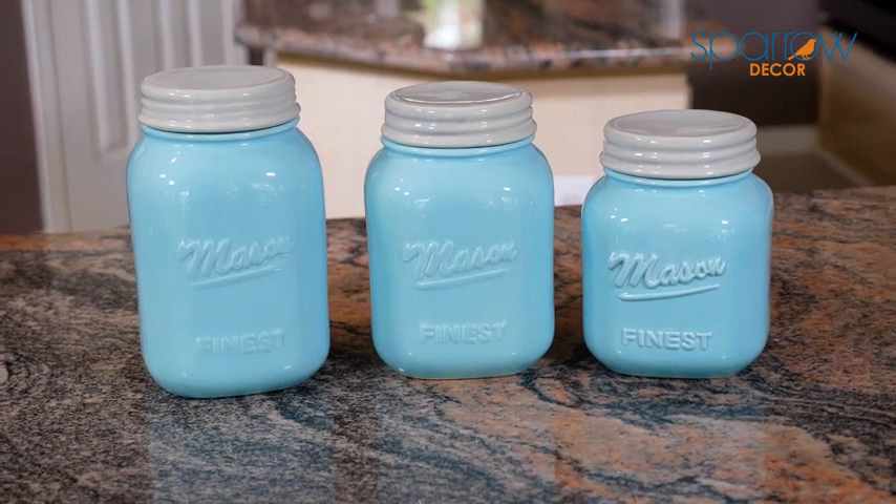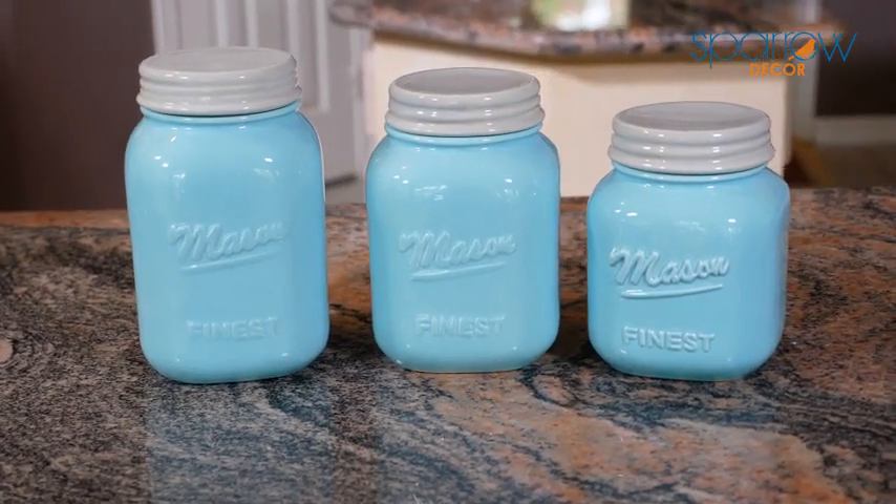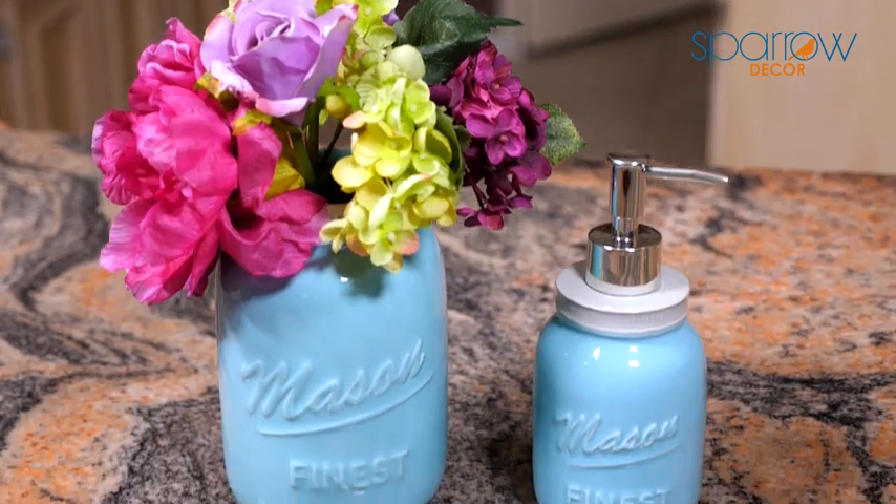From the stackable measuring cup set to the three-piece canisters, these pieces are made with non-toxic, lead-free paint and have been tested and certified food safe.